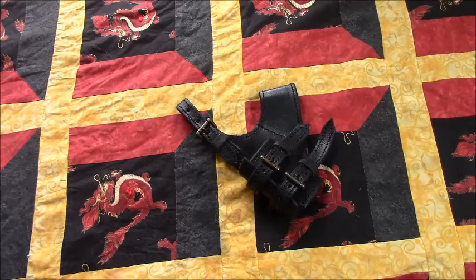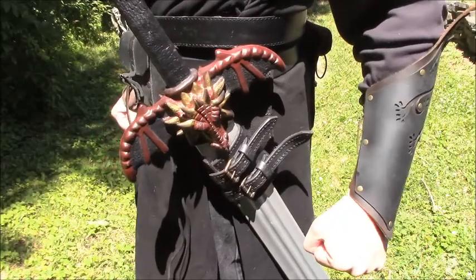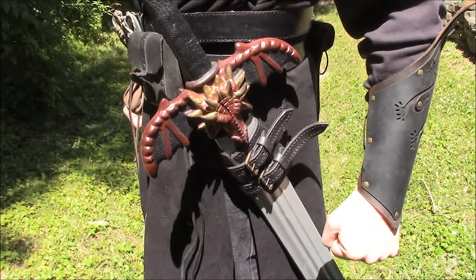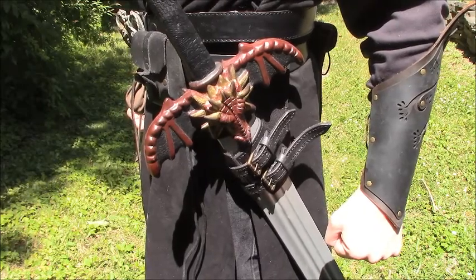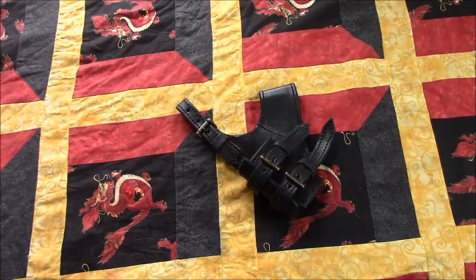Next, we have the Epic Armory Adventurer Sword Holder. After spending a lot of time with the simple sword frog from Artisan Diazor, I felt it was time to upgrade to one that not only matches my kit color scheme, but can also be adjusted to accommodate different sword types — which is a very welcome feature.